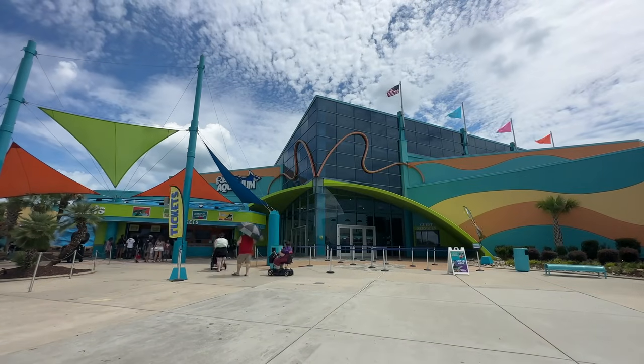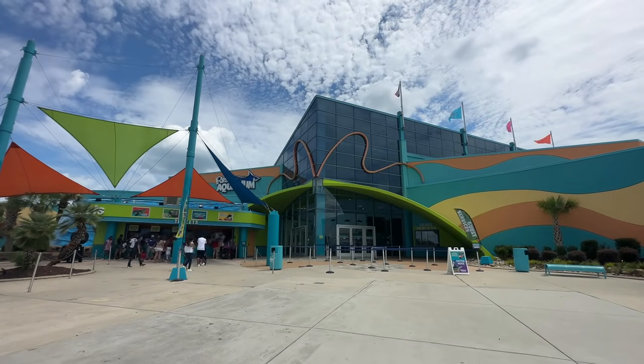Now that we've gotten all the nitty-gritty out of the way, let's head inside. We're here today at Ripley's Aquarium of Myrtle Beach with Brooks, and she's going to show us around. We're excited to see what the differences are between this aquarium and our aquarium back home in Gatlinburg.